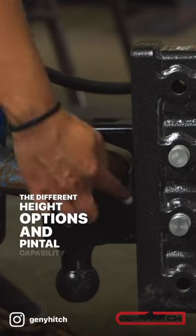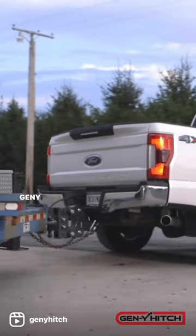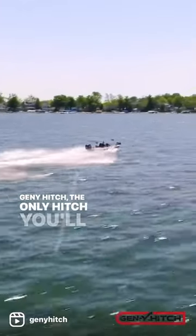The different height options and pintle capability makes it adaptable to your needs no matter where you are. Gen Y Hitch — the only hitch you'll ever need.